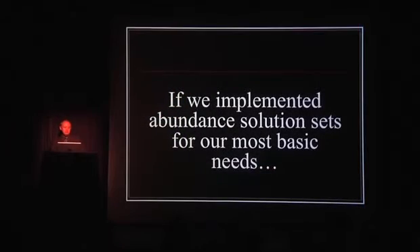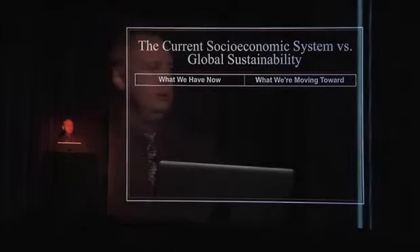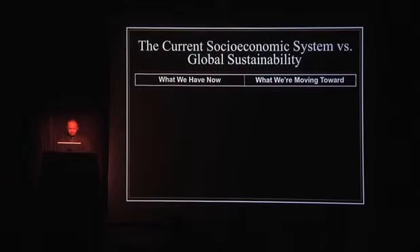So if we implemented abundant solution sets for our most basic needs — there's the question. Can the current socio-economic system we live in now actually handle such robust global sustainability? No. It was never designed to. It served a purpose to get us to where we are. I liken it to this: are you bitter or mad at the pants you wore when you were nine years old? No. When you were nine, the pants served a purpose — they fit you, they worked — and then you outgrew the pants. So we need new pants.